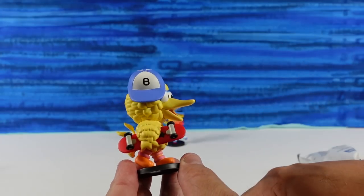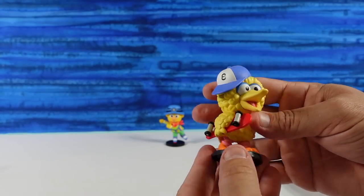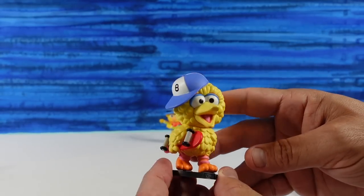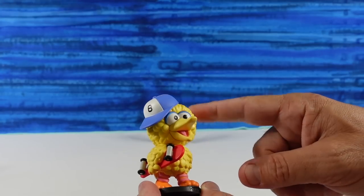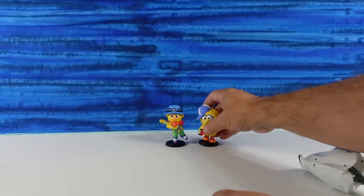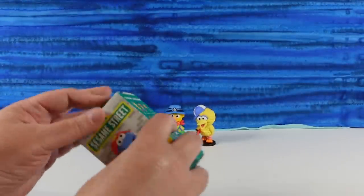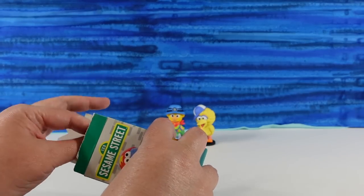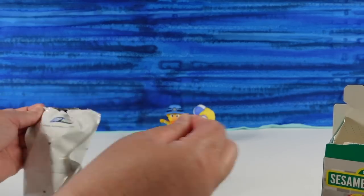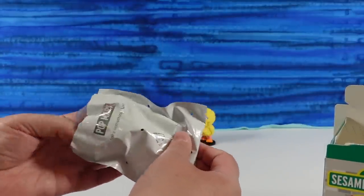Shout out to Avril Lavigne there. That's why you guys watch this — you never know what you're going to hear. So I like Big Bird. I like the eyes — it looks like crazy eye shadow — and holding the skateboard. That's a cool looking Big Bird. Fun fact: my first ever character meet and greet was with Big Bird, and I was terrified. Big Bird is like eight feet tall. It wasn't pretty.